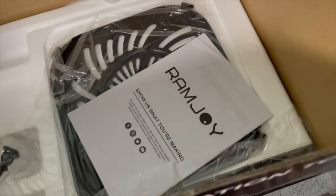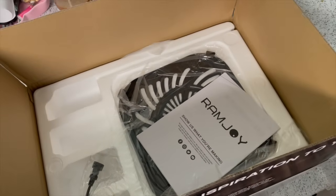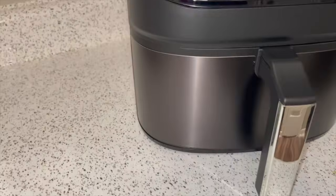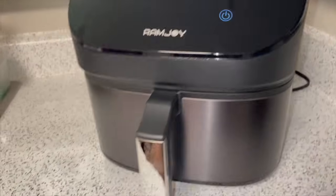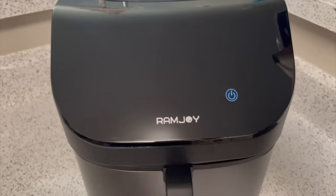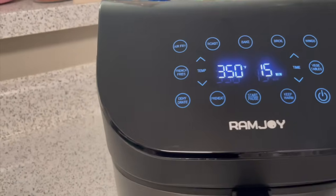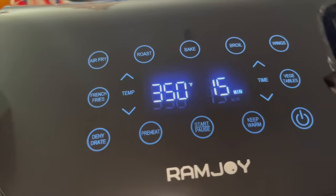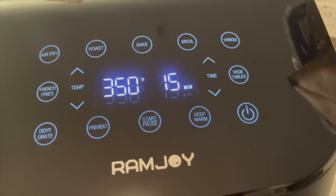This air fryer is 6.8 quarts. You can make a whole chicken up in this thing. And I've always wanted one of these and it's so beautiful, it's so sleek, it's amazing. It is a non-stick dishwasher safe basket. It is stainless steel and it is considered an air fryer oven. So you can also broil, bake, dehydrate, roast, air fry. You can do everything with this and I am so excited to use it for the holidays.